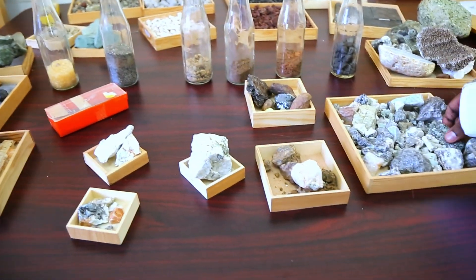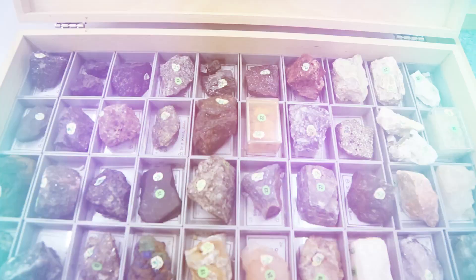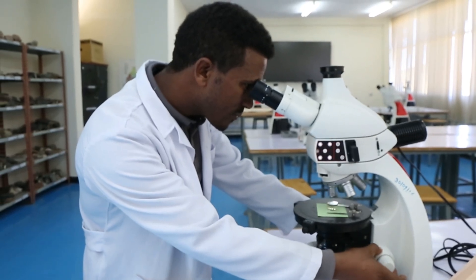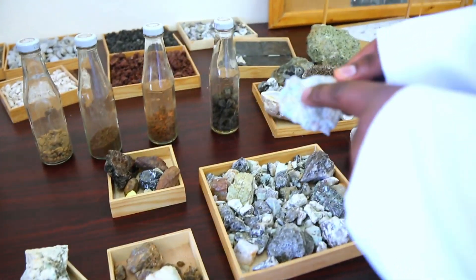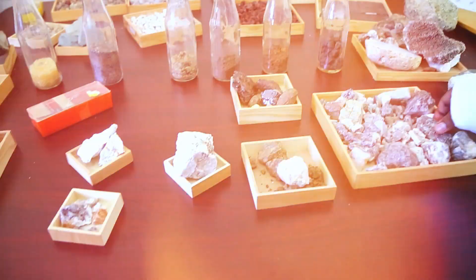The lab provides advanced tools for rock and mineral analysis, fossil studies, and geological surveys, benefiting students, researchers, and industry professionals in natural resource exploration and environmental studies.